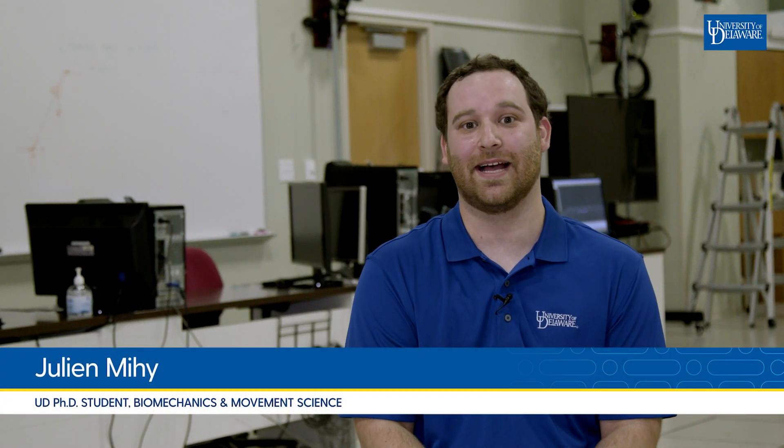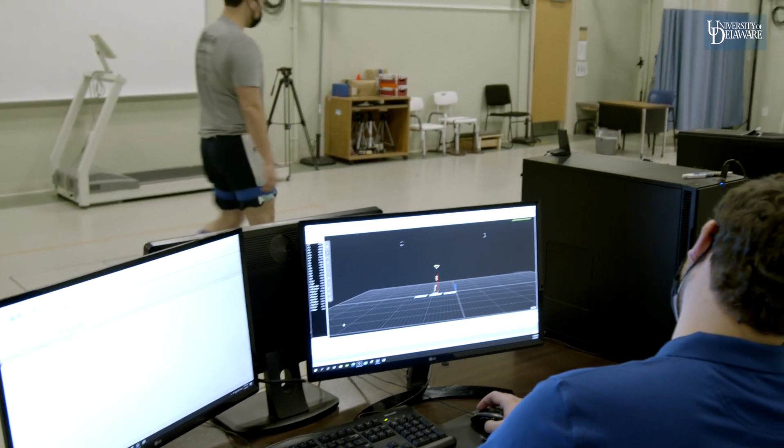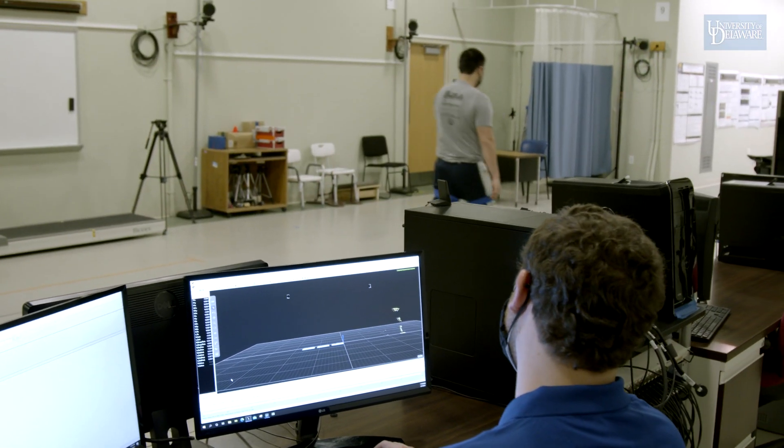Welcome to the Gait Biomechanics Lab, where we study walking. Everybody has their own walk patterns and we study the differences between each individual to better understand how gait changes throughout the lifespan and between different populations.